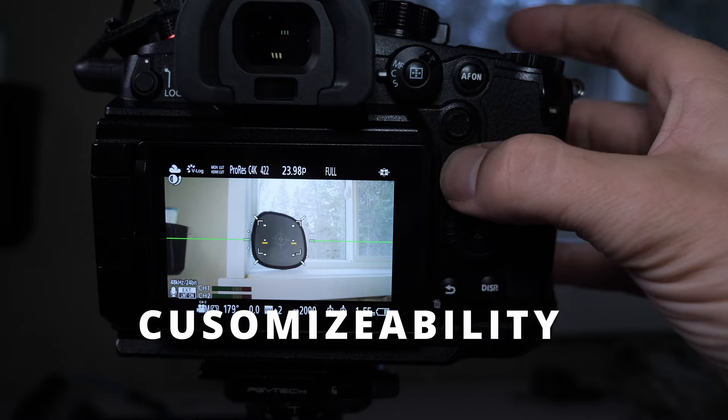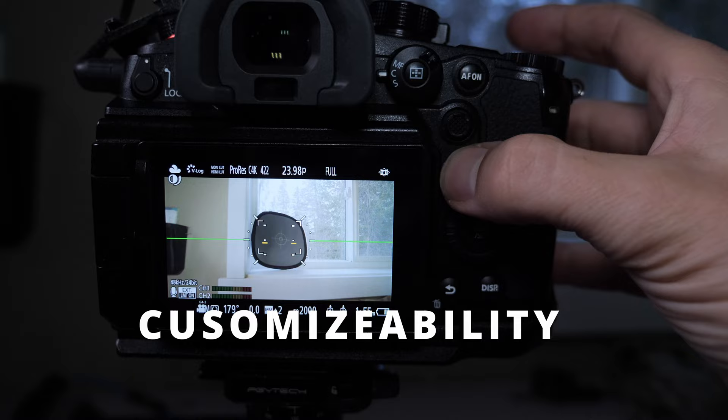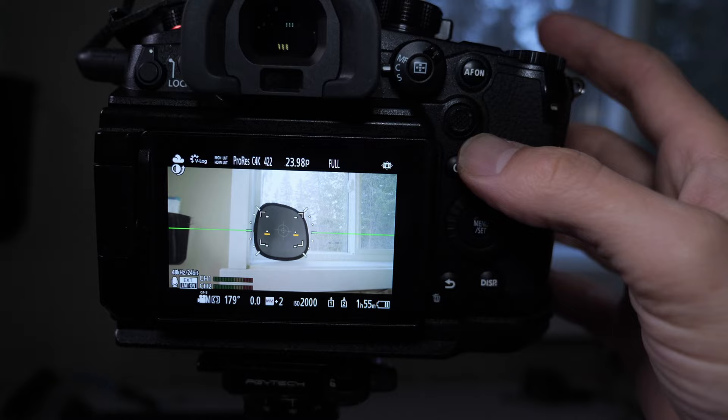The second thing I like is a carryover from the GH5: all the customizable buttons. Any button you want to customize, you just hold it down, change it to what you want, save it in your preset, and you're good to go next time. It's so easy and quick to use.